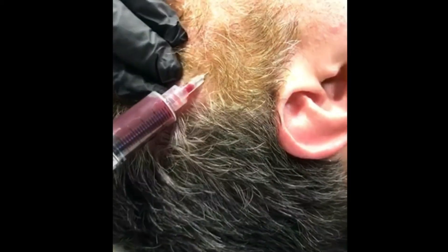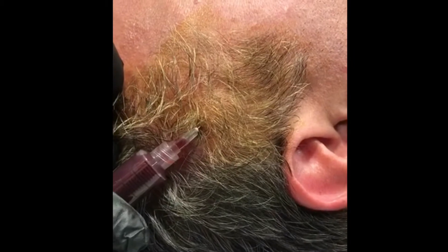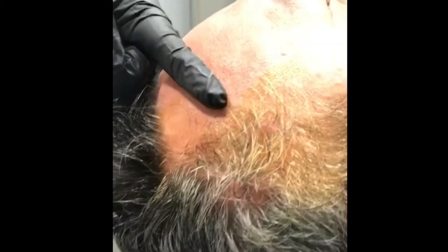With each pass, we inject a small wheal of the platelet-rich plasma with Amnion. As you can see, the patient is tolerating this pretty well. We move from areas of the scalp previously drawn out and prepped with Betadine, working more medially.